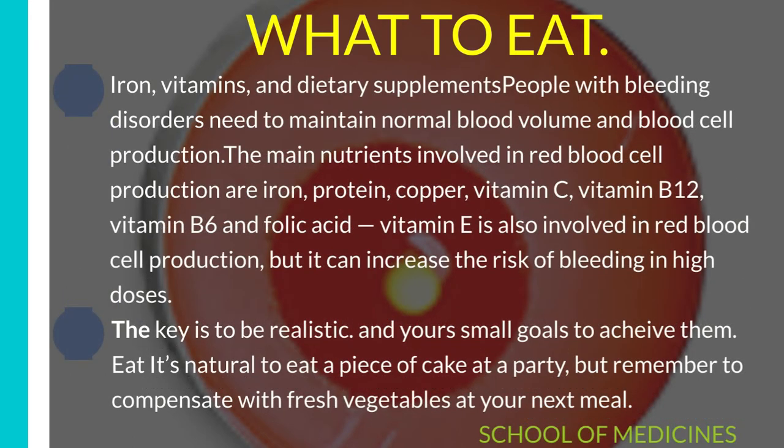Iron, vitamins, and dietary supplements: People with bleeding disorders need to maintain normal blood volume and blood cell production. The main nutrients involved in red blood cell production are iron, protein, copper, vitamin C, vitamin B12, vitamin B6, and folic acid. Vitamin E is also involved in red blood cell production, but it can increase the risk of bleeding in high doses. It's natural to eat a piece of cake at a party, but remember to compensate with fresh vegetables at your next meal.